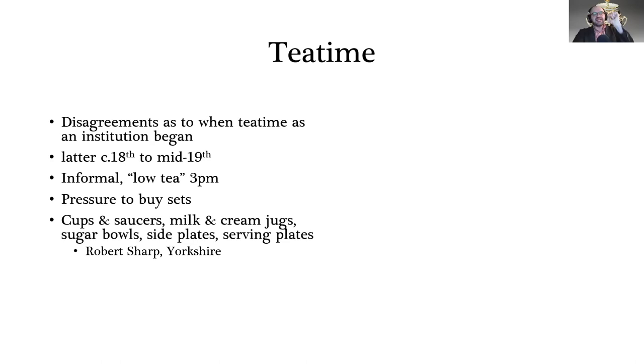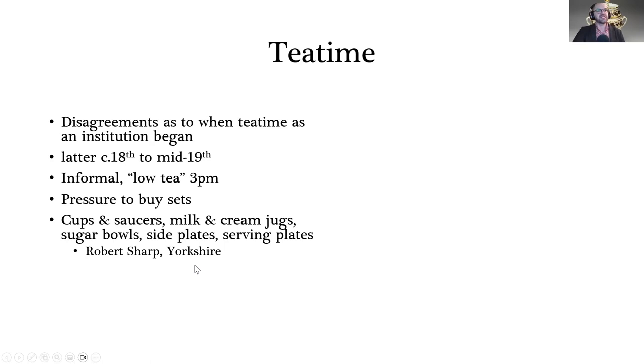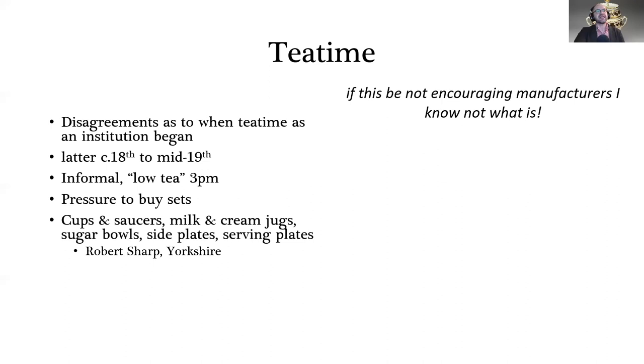There's a big pressure to buy full sets. Robert Sharp, a headmaster from Yorkshire who had just entered the middle class, found his wife expected to have people around for tea. It wasn't just a case of buying a teapot and a couple of cups — you needed cups, saucers, milk and cream jugs, sugar bowl, side plates, serving plates. In his diary he wrote, 'If this be not encouraging manufacturers, I don't know what is.' He was distraught, keeping everything wrapped in newspaper under his bed because they couldn't afford a dresser to display it on.